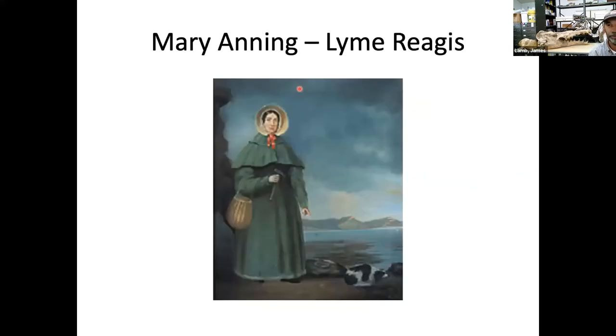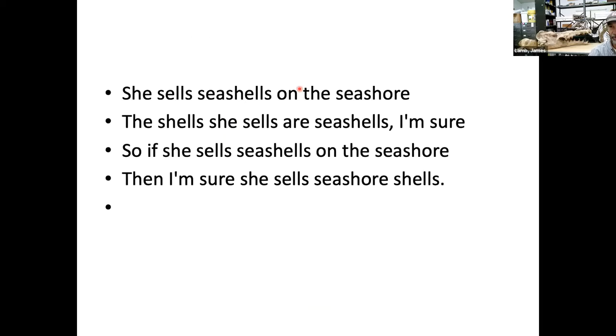Of interest, the person who found the first complete ichthyosaur and the first complete plesiosaur was Mary Anning, a British collector — in fact, the world's first professional fossil collector. She lived at Lyme Regis on the southern coast of England and was a very dedicated collector. She is also the inspiration for the tongue twister: 'She sells seashells on the seashore.' That little ditty is based on her work.